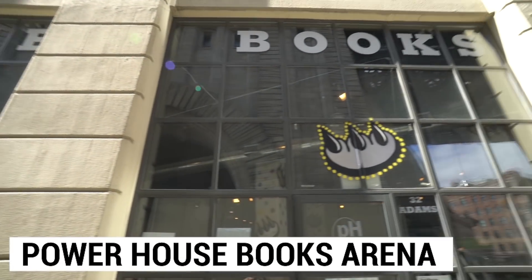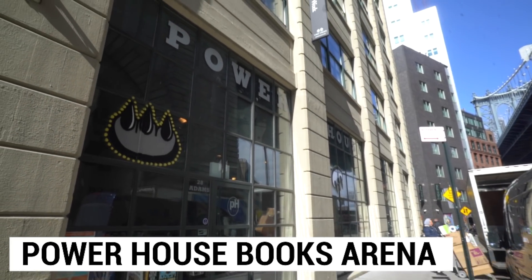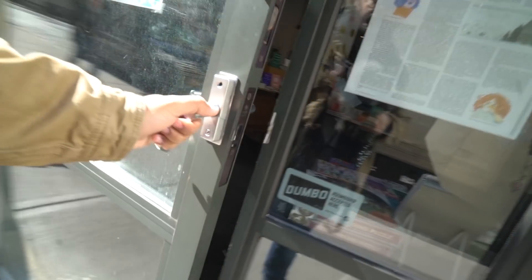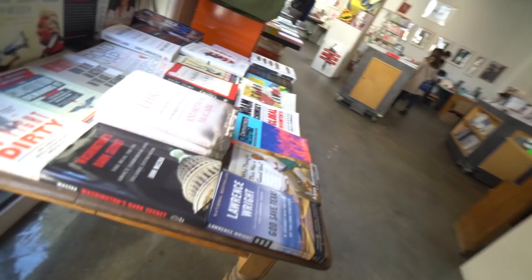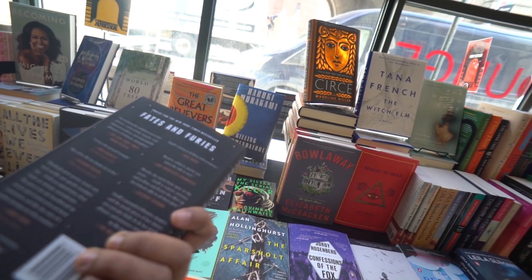Right around the corner is an interesting one — it's both a bookstore and an event space called Powerhouse Books Arena. You can come here, they do events, they have a lounge in there, but it's also a bookstore you can come check out. It's literally the next shop over from Gleason's Gym, so it's worth it if you're already coming out here to see that. Come check it out — it's a cool bookstore slash event space.